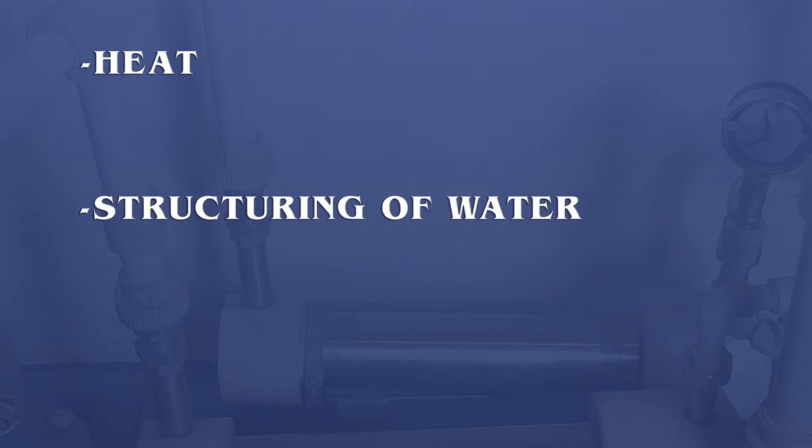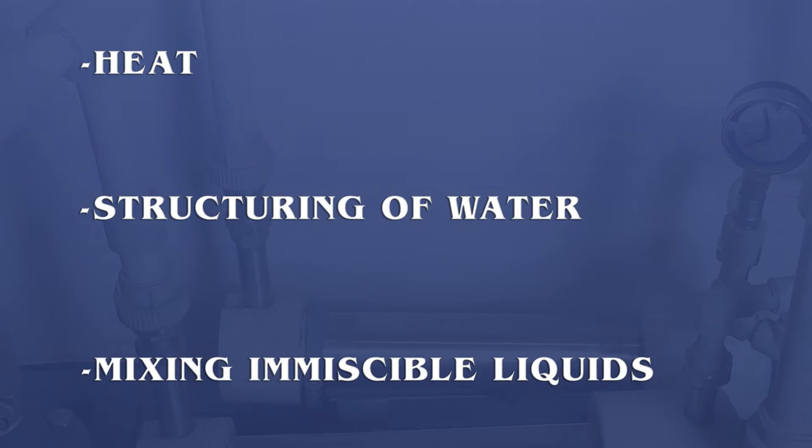Namely, when the necessities appeared, both heat and structuring of water are represented — like mixing of miscible liquids. And all of this in a single device, in a single installation.